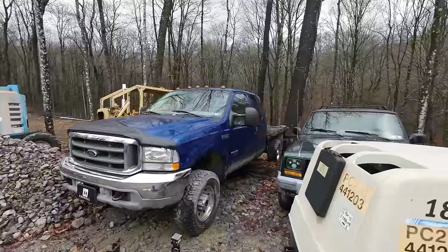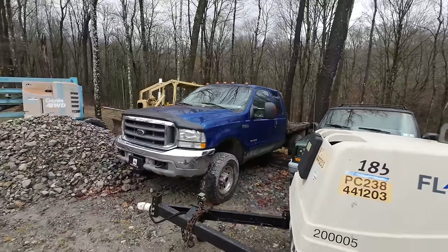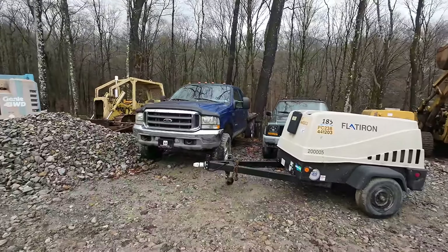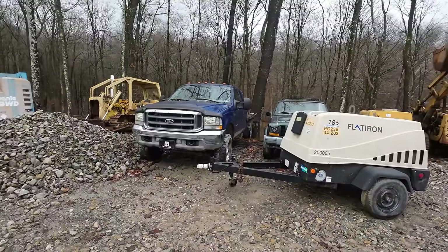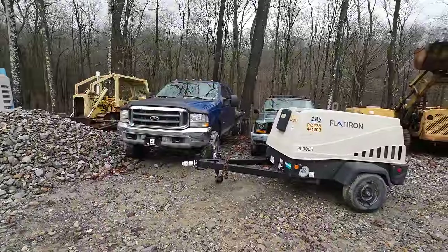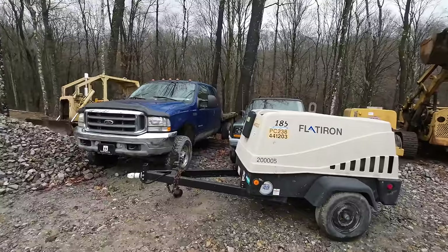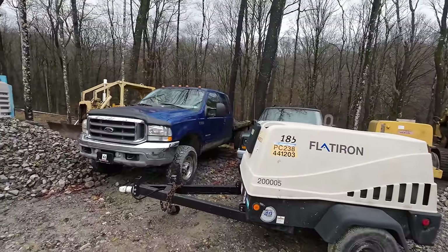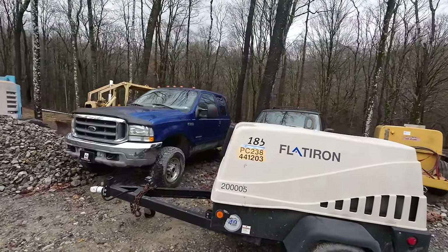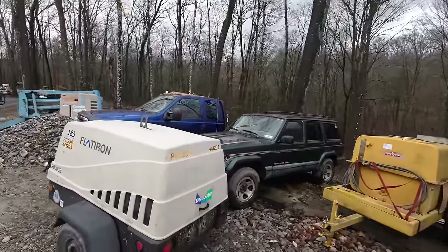Moving down the line, we have the 2003 F350 — old Blue, my former daily driver. I replaced it with the 2021 F450 a couple years ago. At this point I just don't think I'm going to do anything with it and should probably sell it. I think it has 130,000 to 140,000 miles on it, runs good, has a slight coolant leak — you know, 6.0 — but it's a minor detail. That truck has got a lot of life left in it and I still love it.